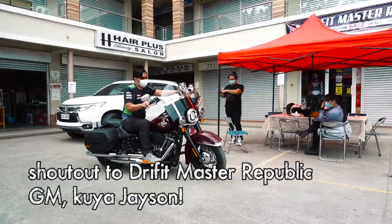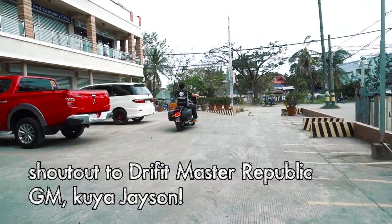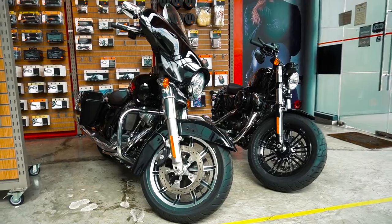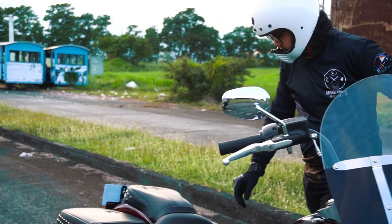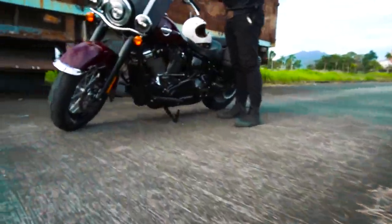If you want dual disc brakes up front while keeping the look of this bike, I'd recommend the Harley-Davidson Road King and other touring family models. With those things said, this bike's performance will also depend on you as a rider — on how you control and tame its big and beefy engine. Now let's talk about the controls, creature comfort, and riding experience on this bike.